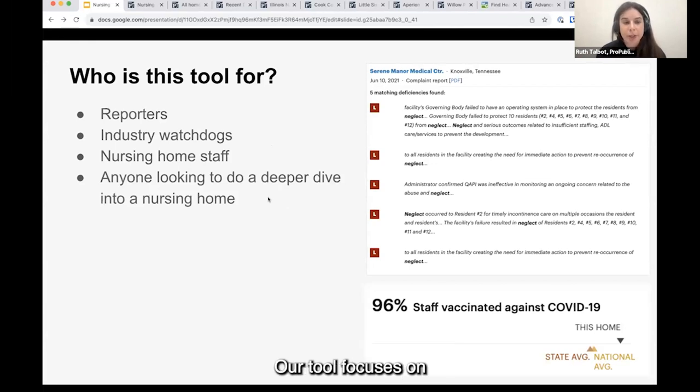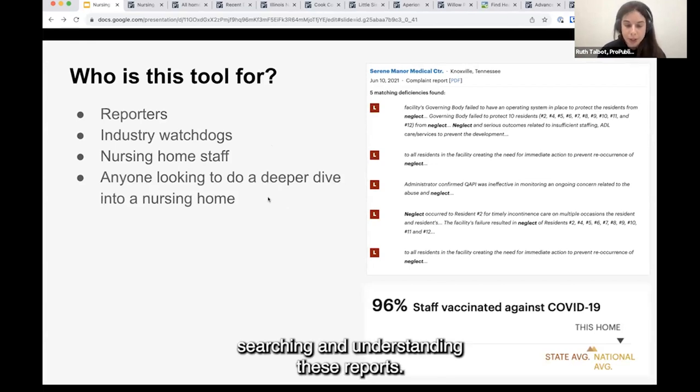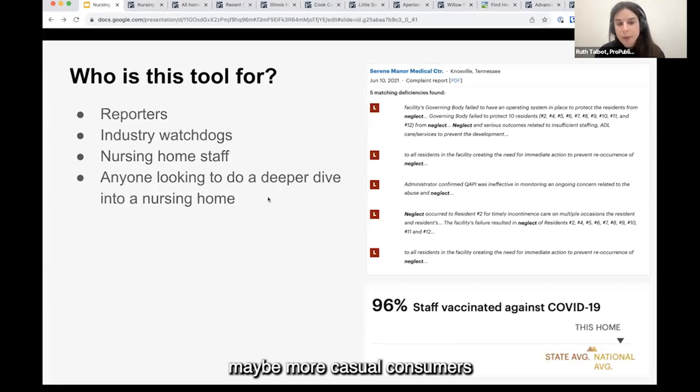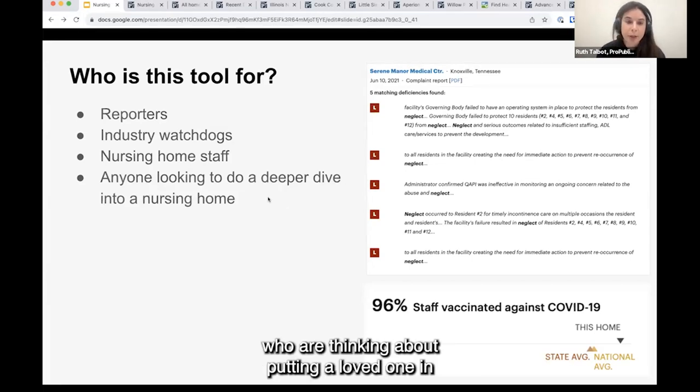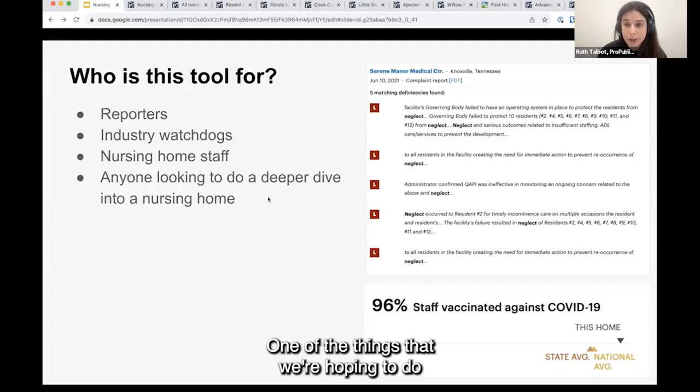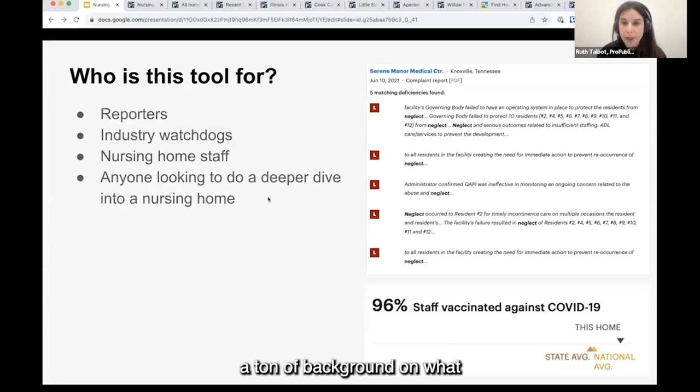Our tool focuses on searching and understanding these reports, but we also hope it is accessible for people who are maybe more casual consumers — people thinking about putting a loved one in a nursing home who just want to do a deeper dive on that home. We are actively investing in Nursing Home Inspect and hoping to make it more accessible for the average consumer who may not have a ton of background on what these inspection reports mean.